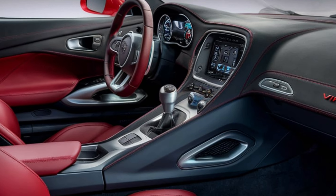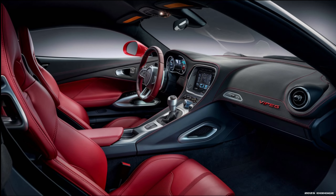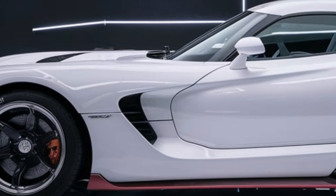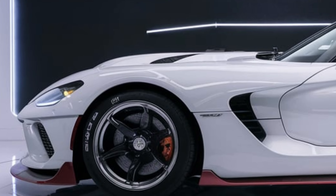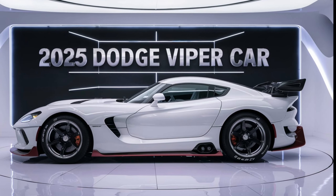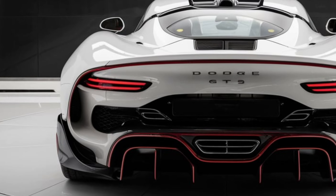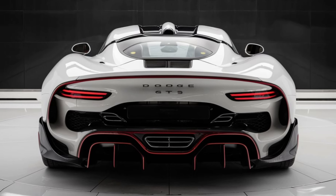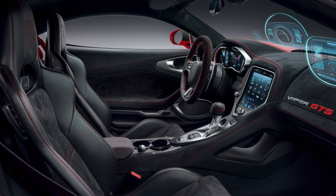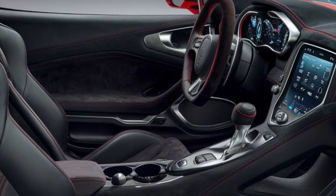With modern updates that push the boundaries of what's possible in a supercar, the 2025 Viper GTS stays true to its roots with a long hood, low-slung body, and wide stance that screams power. Dodge has retained the classic Viper silhouette but thoroughly modernized the design. The front fascia is more aggressive with a prominent grille and angular LED headlights that give the car a menacing presence. The hood features large air intakes, a signature design element of the Viper.